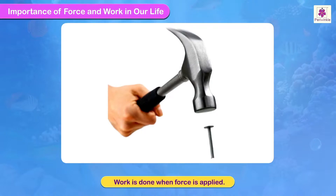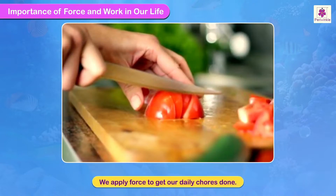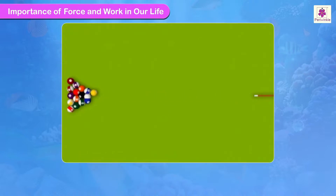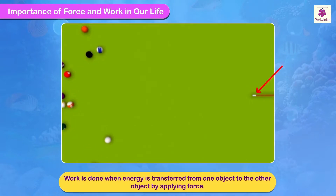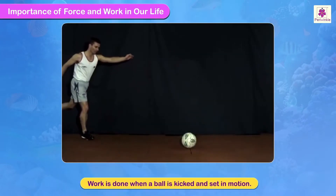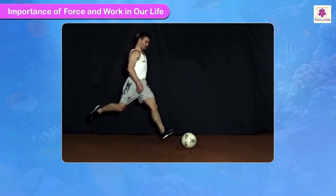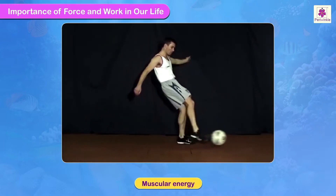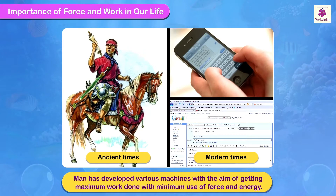Work is done when force is applied. We apply force to get our daily chores done. In terms of energy, work is done when energy is transferred from one object to the other by applying force. For example, work is done when a ball is kicked and set in motion. This work is done by the force applied to kick using muscular energy. Man has developed various machines with the aim of getting maximum work done with minimum use of force and energy.